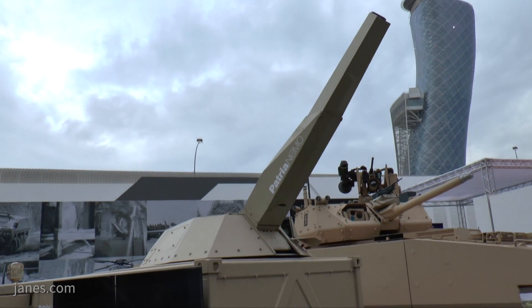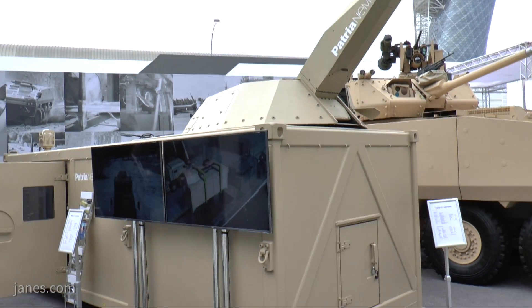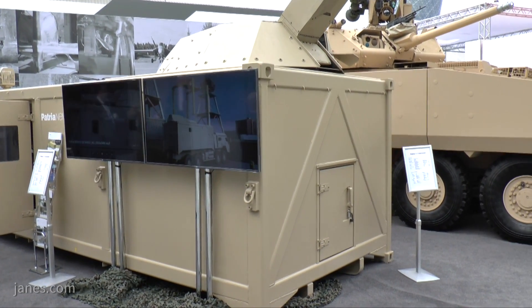We started to develop this according to the UAE customer request, and their request was to have a Nemo mortar system on a container which can be transported and fired on the move — on a sea container, so on a vessel, on a vehicle, or on a military base.